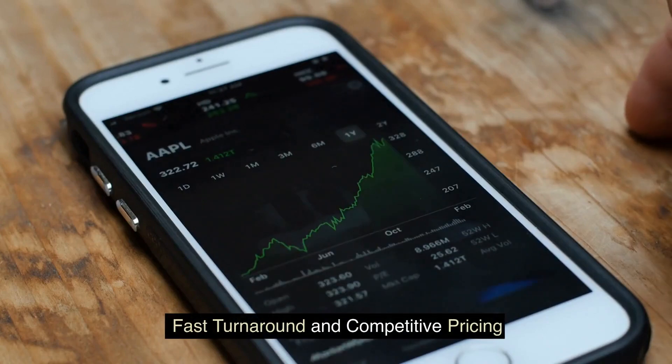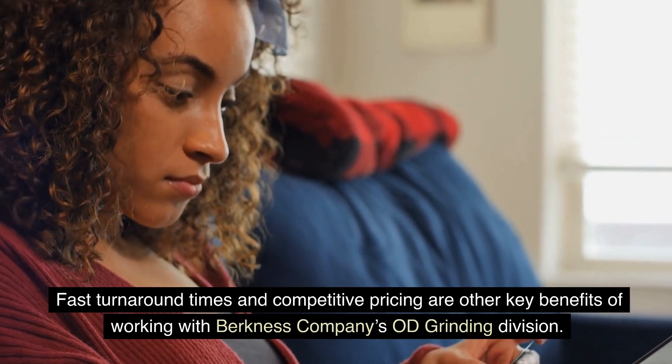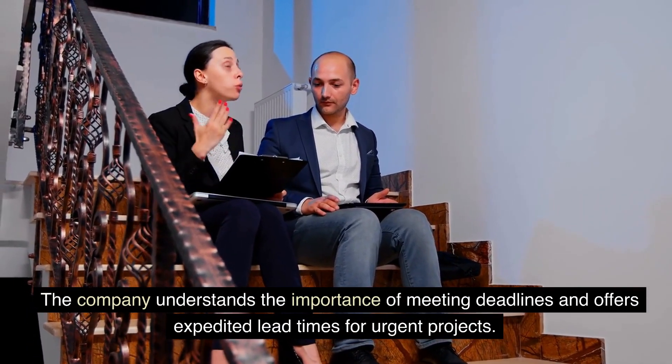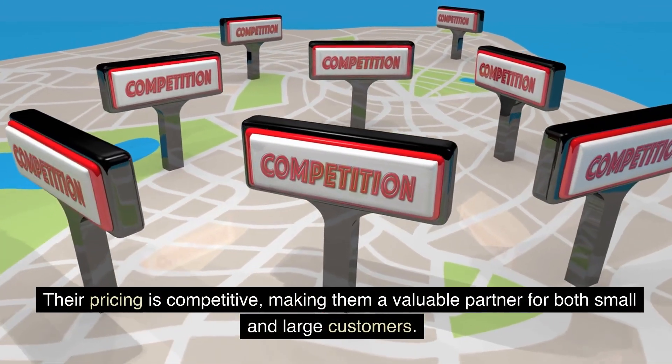Fast turnaround times and competitive pricing are other key benefits of working with Berkness Company's OD Grinding Division. The company understands the importance of meeting deadlines and offers expedited lead times for urgent projects. Their pricing is competitive, making them a valuable partner for both small and large customers.